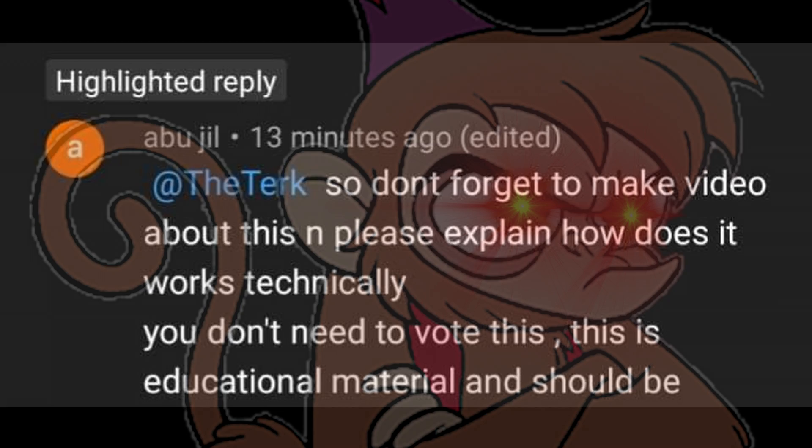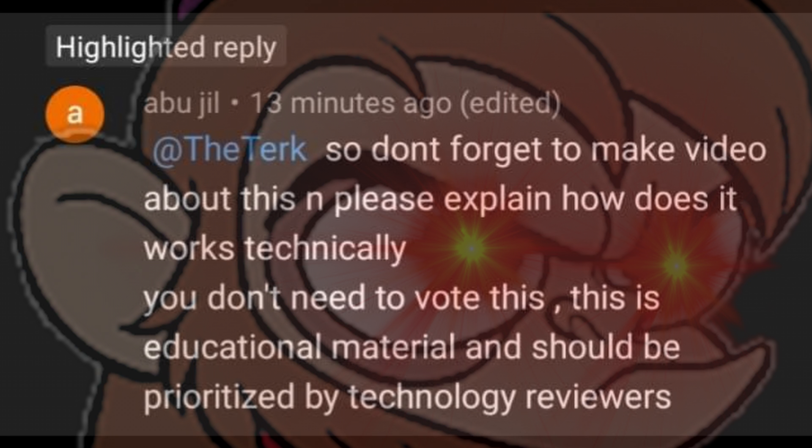You don't need to vote this — this is educational material. Hey man, you're not my boss. You don't get to just tell me what to do. 'This should be prioritized by technology reviewers.' Well, you're not exactly wrong. It is for science. Well, let's go ahead and test it out.